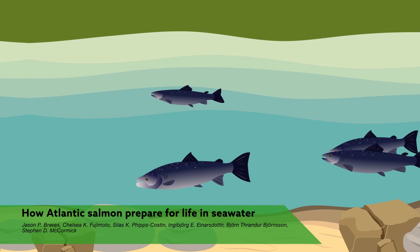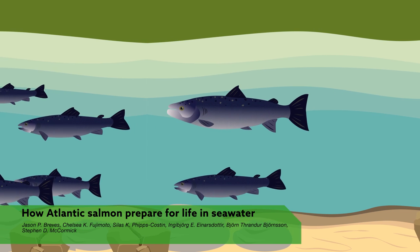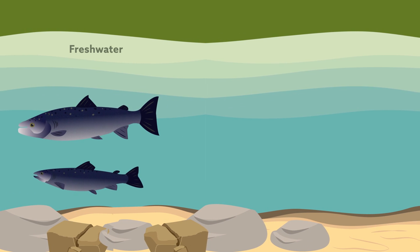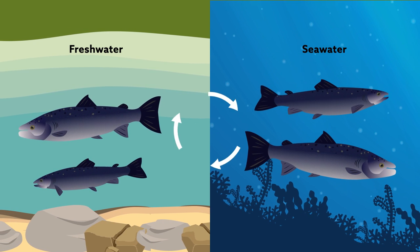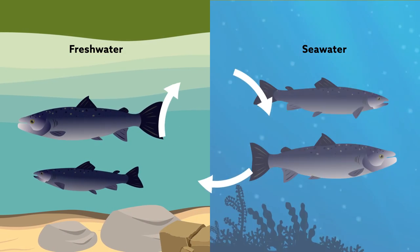Salmon are famous for their swims upriver to spawn. Many people focus on this amazing feat of stamina, but even more remarkable is their ability to switch from living in freshwater to seawater and back again. Most fish make their homes in just one type of water. So how does salmon do it?